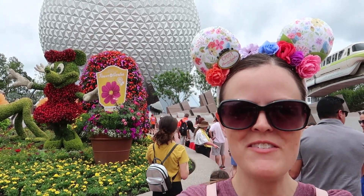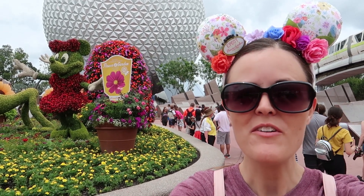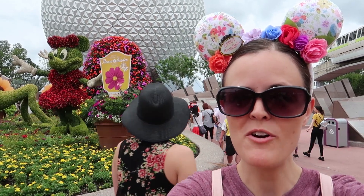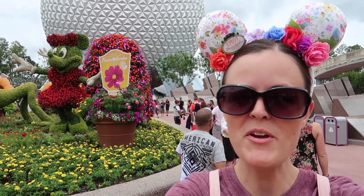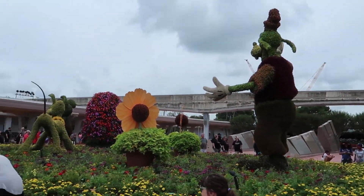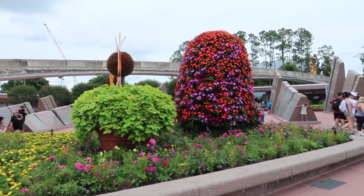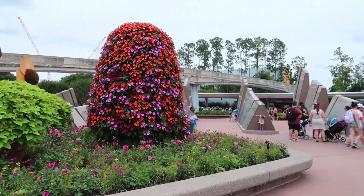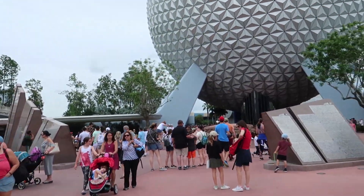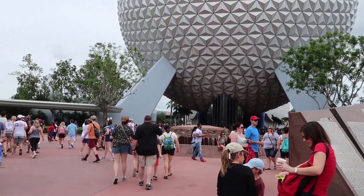Hey guys, this is Jenna with Resort TV One and today we are at Epcot and we're going to check out the Flower and Garden Festival. It ends really soon, so this will be the last time for the Flower and Garden Festival. I hope you guys enjoy the video. We wanted to come one last time because it ends really soon, so I'm kind of sad about that, but I'm glad we're able to check it out one more time. We're going to check out some of the food booths that we have not been to yet, so I'm excited about that as well.